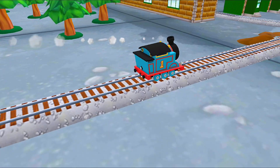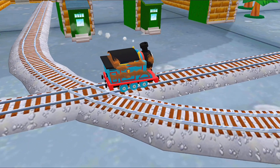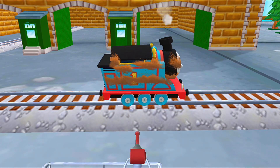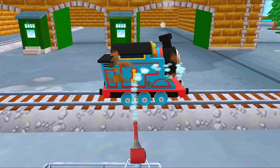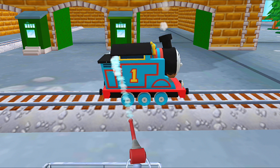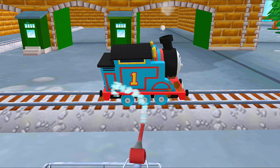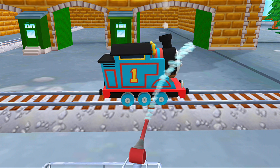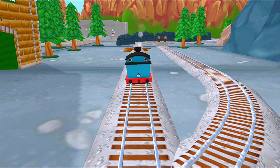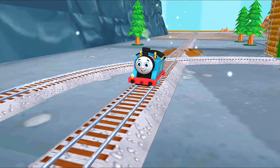Time for a refreshing wash at the steamworks! Touch the mud to wash it off — be sure to clean it all! Great! Thanks a lot for your help!